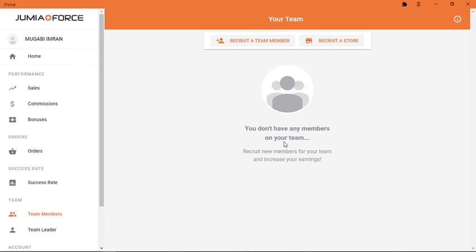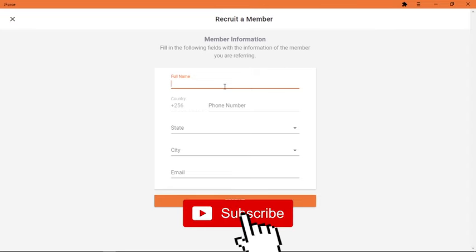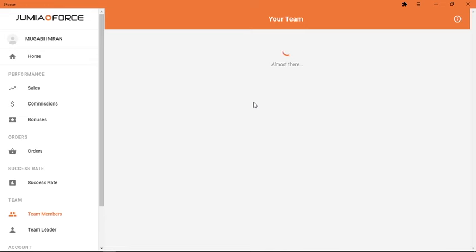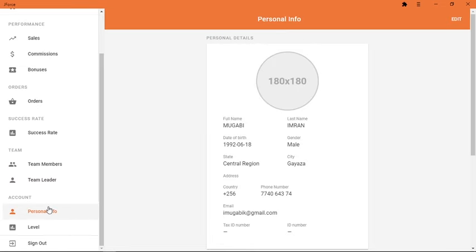Now here is a cool thing: the Team Members section is where you recruit other people. I talked about this in the last video — this is where you recruit other members to contribute to your team. If you are lucky to have a big team with people who are placing orders every day, the more orders your team members place, the more you will also receive a percentage of their sales sent to your mobile phone.